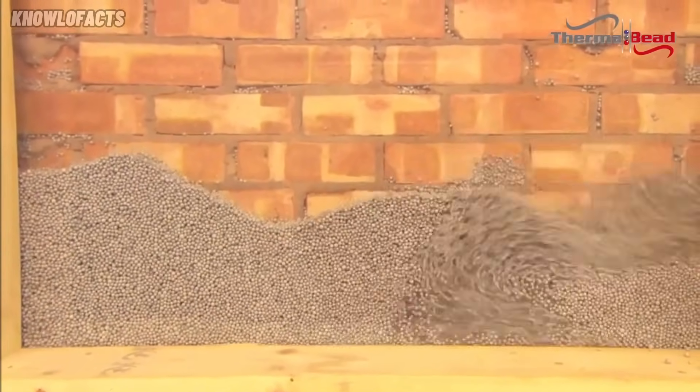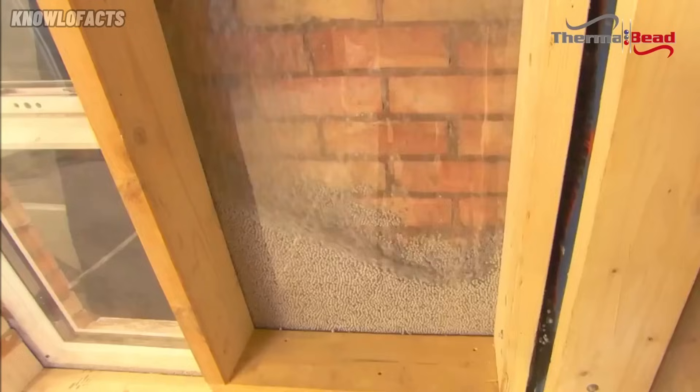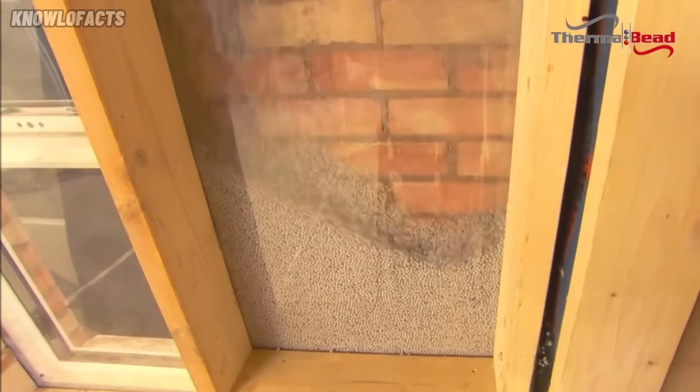For flats and smaller homes, the process is typically completed in just a few hours. Best of all, once installed, it lasts for the lifetime of the building.